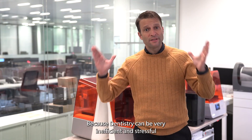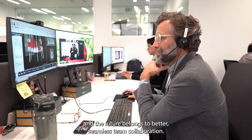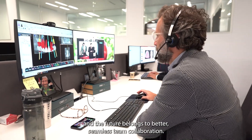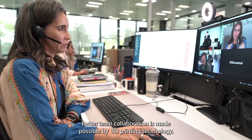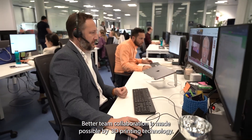Because dentistry can be very inefficient and stressful, and the future belongs to better, seamless team collaboration. Better team collaboration is made possible by 3D printing technology.